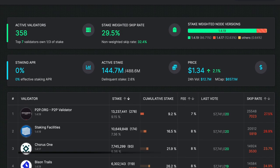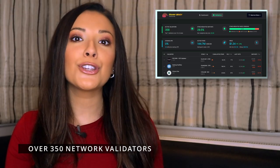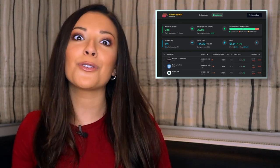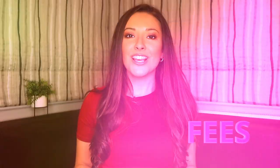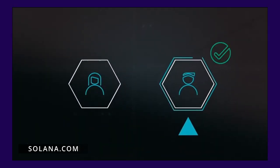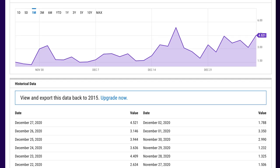Next, validators. Solana has a global network of over 350 validators, ensuring network security and stability. Anyone can be a validator on Solana with no minimum staking requirements. Finally, fees — Solana costs about $10 for every 1 million transactions, making it one of the lowest-cost chains around. In comparison, an Ethereum transaction costs an average of $2.